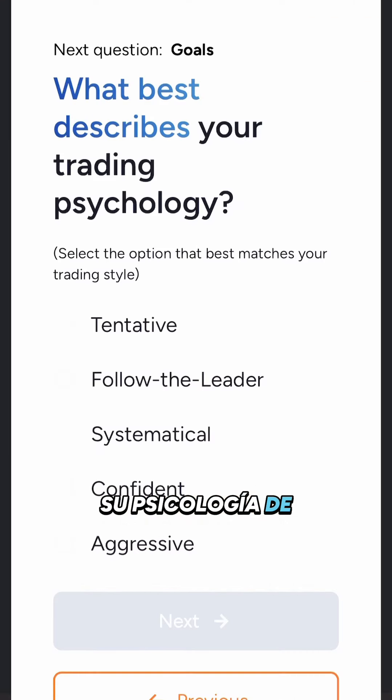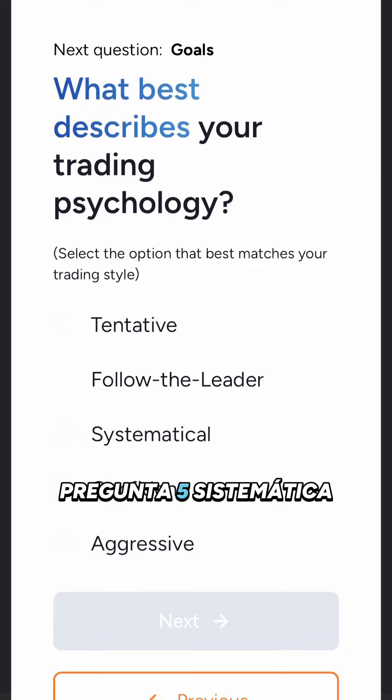Question 5: What best describes your trading psychology? Systematical.